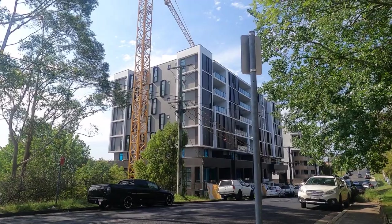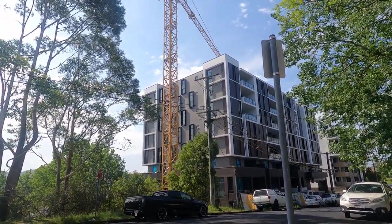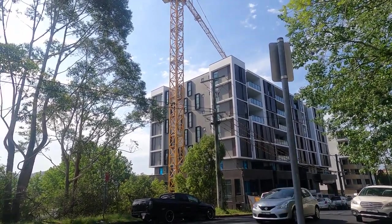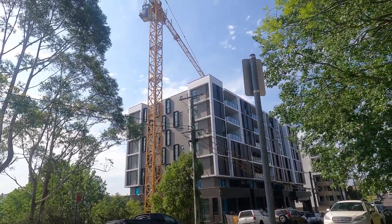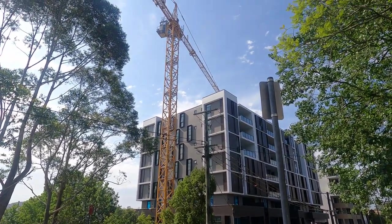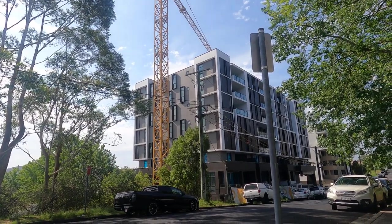So this is the project on Hill Street. It's pretty much topped out. I don't know — the crane is probably nearly due to come down actually. Oh they are still using it so I'm not sure. Anyway I'll tack this onto a few others.